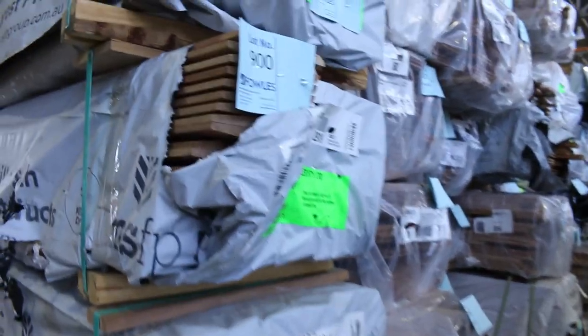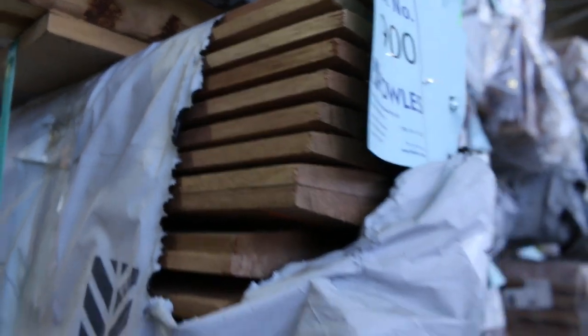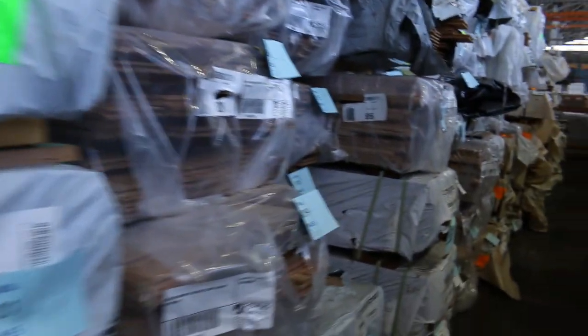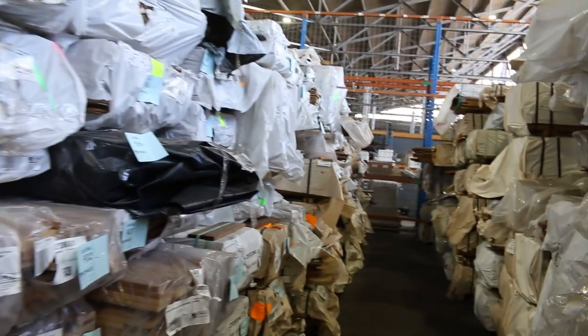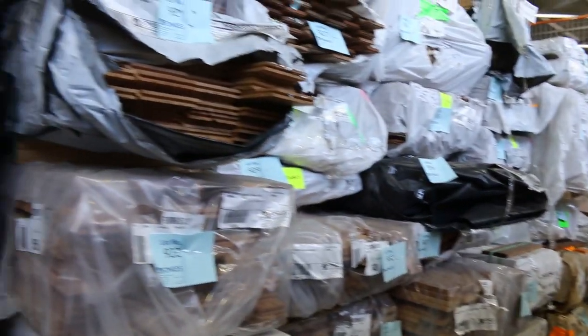Down here we've got Tassie weatherboards, and a number of packs of flooring in various species — such as wormy chestnut in the 130 by 19, spotted gum, and Queensland mixed hardwood in the mix as well, in a few different sizes. Lots of flooring.